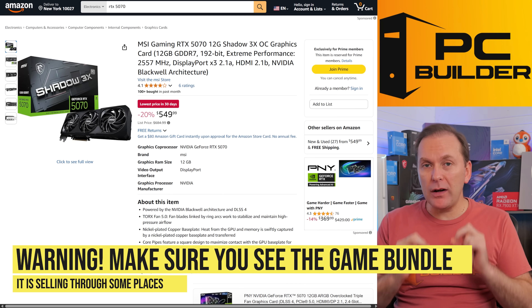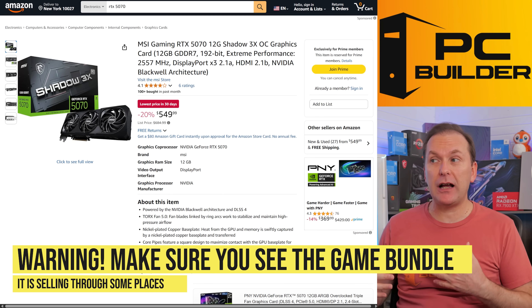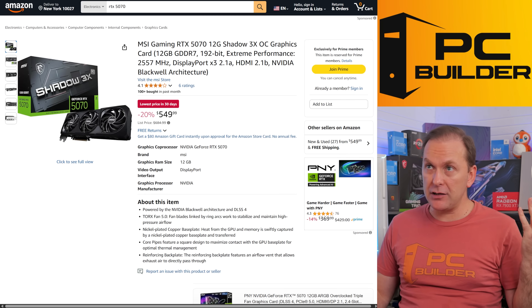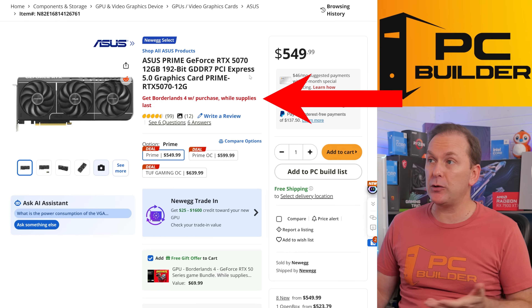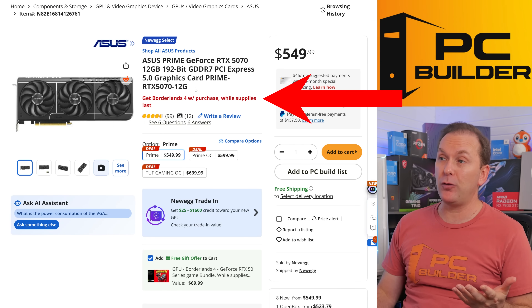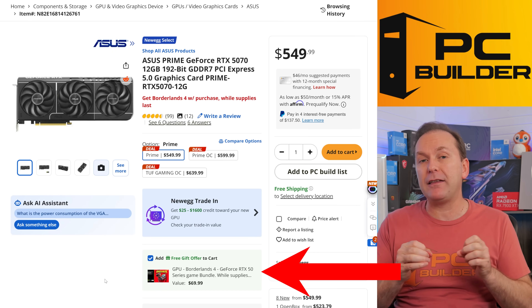Quick note on the game bundles: you generally want to see it in your cart at the time of checkout. I'm seeing a lot of GPUs and CPUs out there that don't actually have it. Here's an MSI RTX 5070 over at Amazon — it doesn't have the game bundle. But a similar GPU over at Newegg does have it; it says 'Get Borderlands 4' right there, and the game bundle gets added to your cart. Just make sure it's in your cart at the time of checkout.